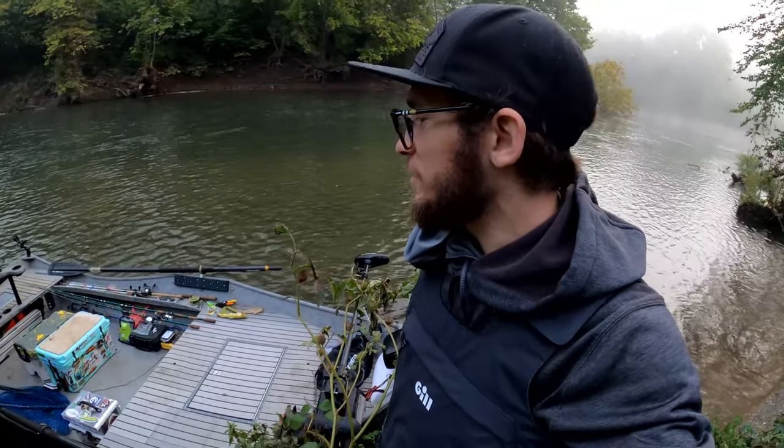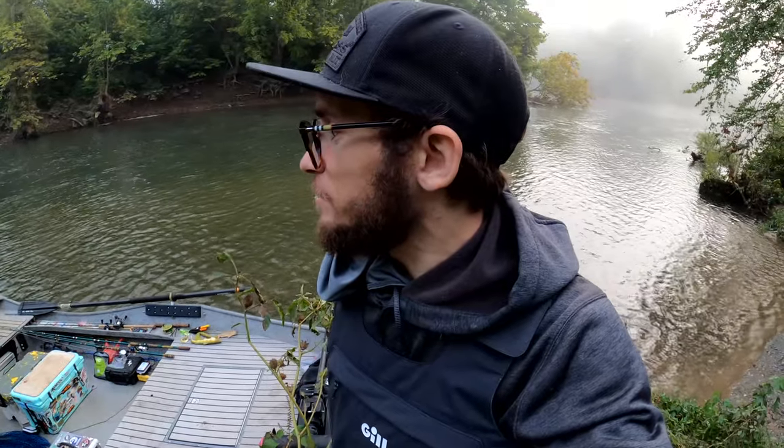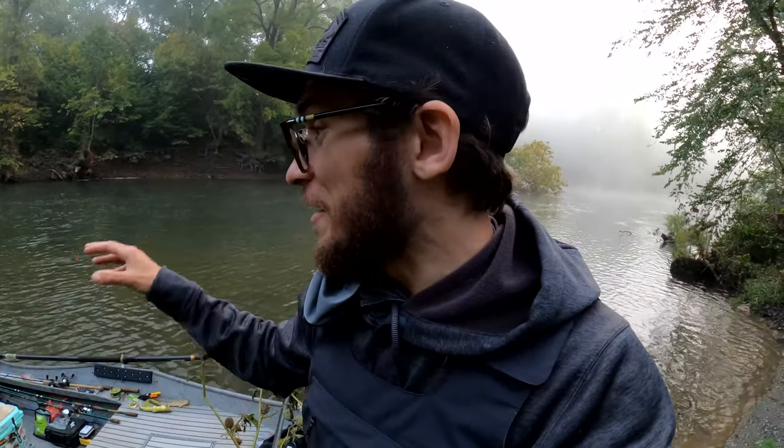Welcome back everybody. Today I'm going muskie fishing with my good buddy Sam Scott from Blue Ridge Muskie. If you haven't checked out Sam's YouTube channel, click the link in the description below — he's probably one of the fishiest muskie fishermen I've ever met. He puts so many first-time muskie anglers on their first muskie. He just got this awesome new Stealth Craft boat, so I'll let Sam give you the full rundown on this new rig.